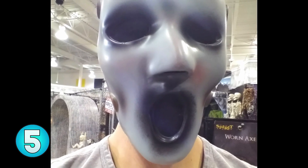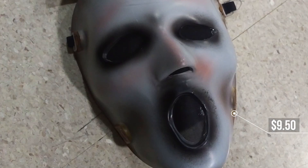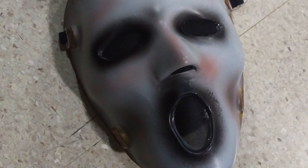Number 5, scream mask. This mask personally creeps me out as the face is all warped. Wearing it on its own is probably not that convincing, but if you dress it up a bit with a cheap cape from the dollar store, I think you'll scare many people.